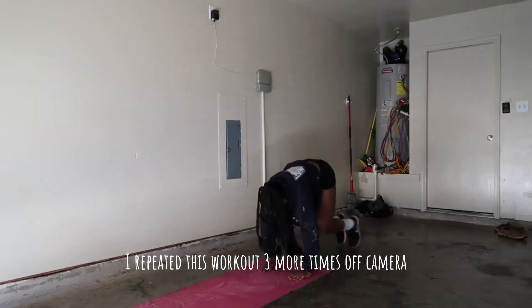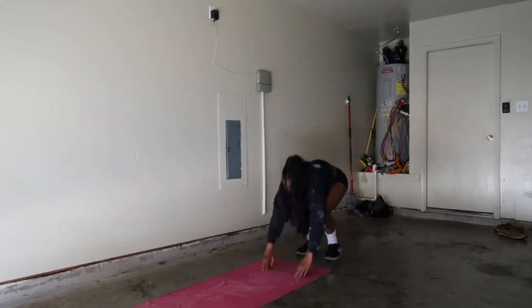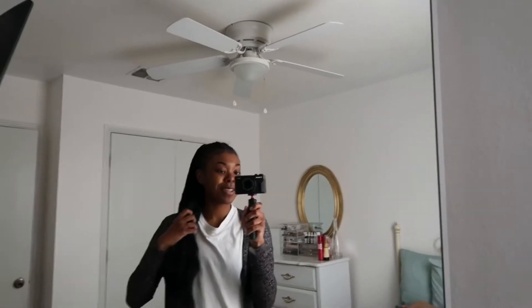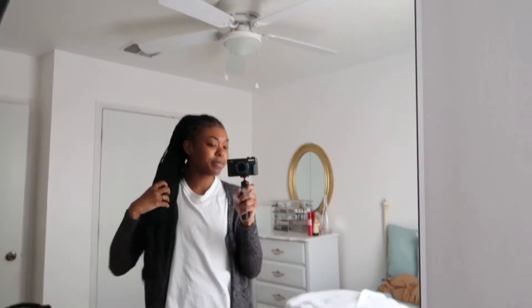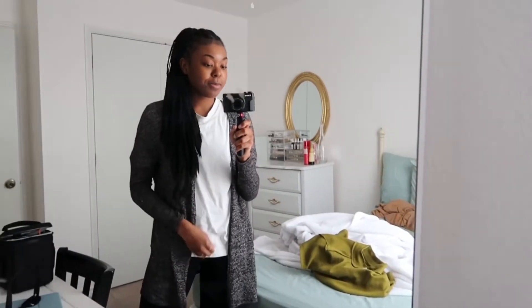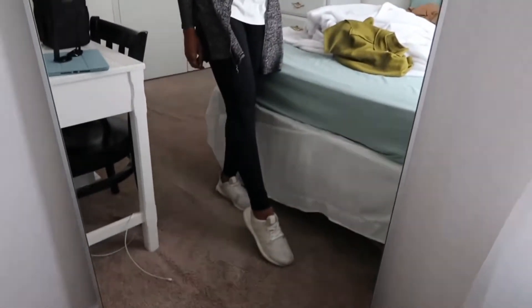I repeated this workout three more times off camera. I'm about to go on a little shopping spree to get more clothes — thrifting and maybe H&M. I really want to upgrade my wardrobe because I'm so tired of the clothes I have now. I'm still loving my kimono, rocking a high ponytail, a cardigan, a plain white t-shirt, some leggings, and my white Ultra Boosts — which are honestly very disgusting. I'm also going to wear my vintage sunglasses.